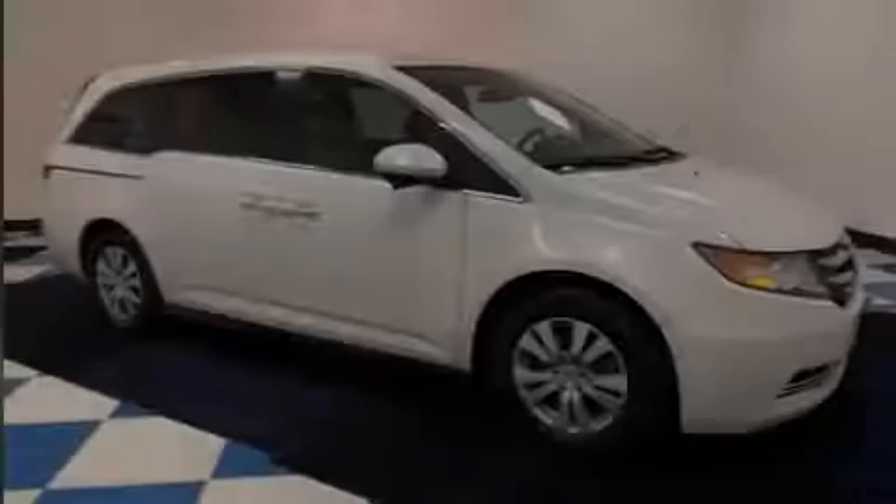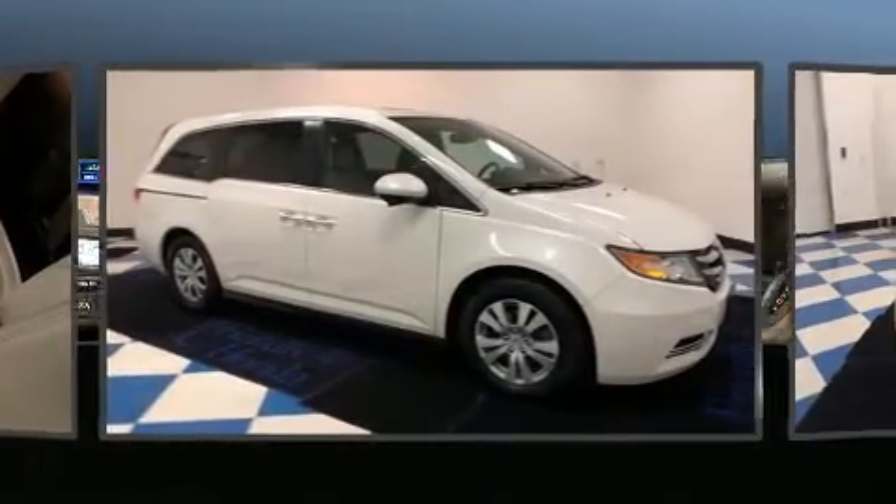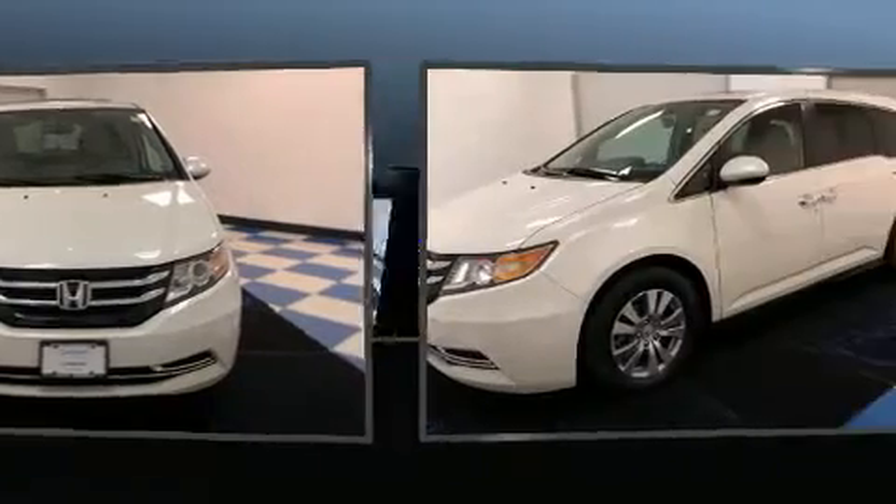Sensibility and practicality define the 2017 Honda Odyssey. Under the hood, you'll find a six-cylinder engine with more than 230 horsepower, providing a smooth and predictable driving experience.